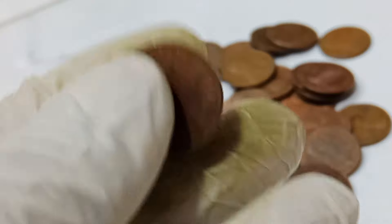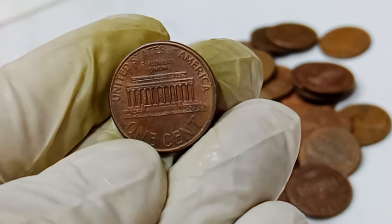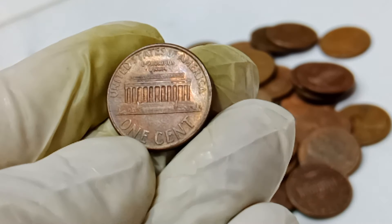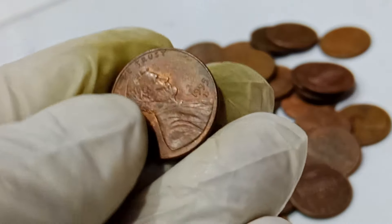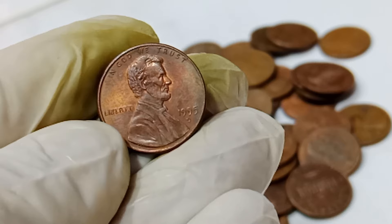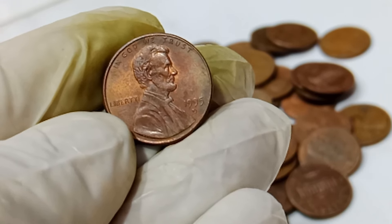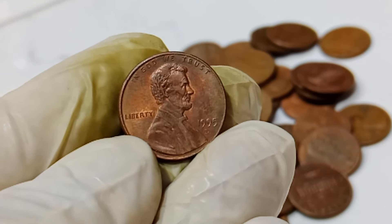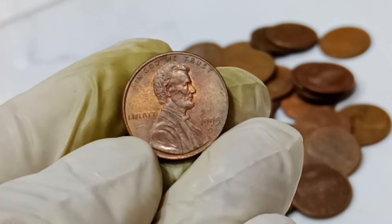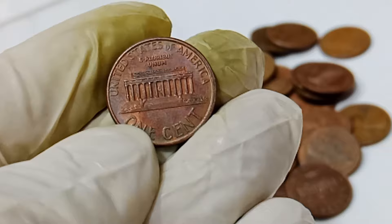It all started when a keen-eyed collector noticed something unusual about one of these pennies. Upon closer inspection, it turned out to be a rare double-die variety. A double-die coin occurs when the coin die strikes twice, resulting in a noticeable doubling of the design elements. In the case of this 1995 penny, the doubling is especially prominent in the words 'Liberty' and 'In God We Trust.' Double-die coins are highly sought after by collectors due to their rarity and the fascinating error in their minting process.